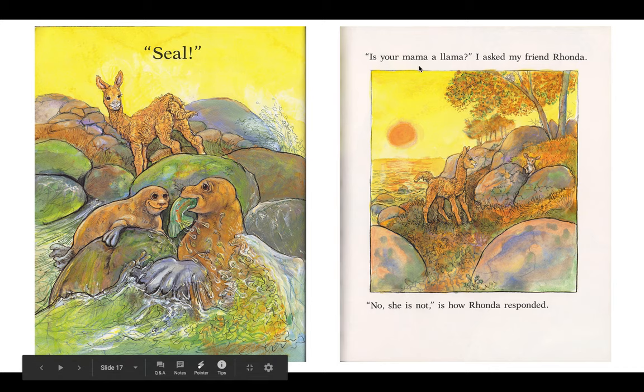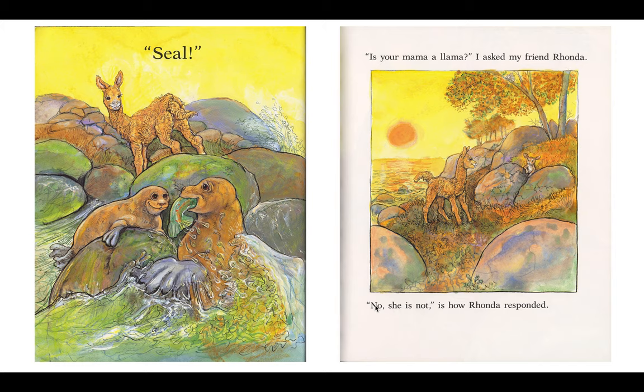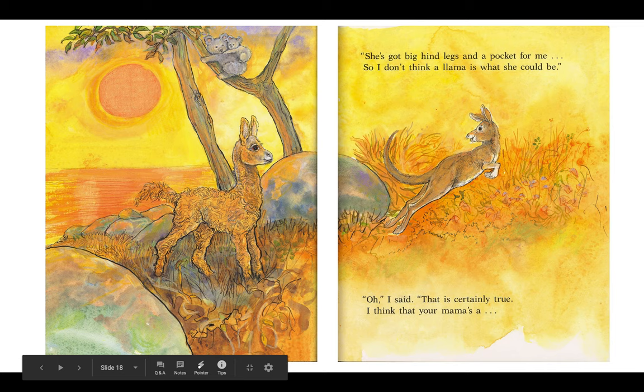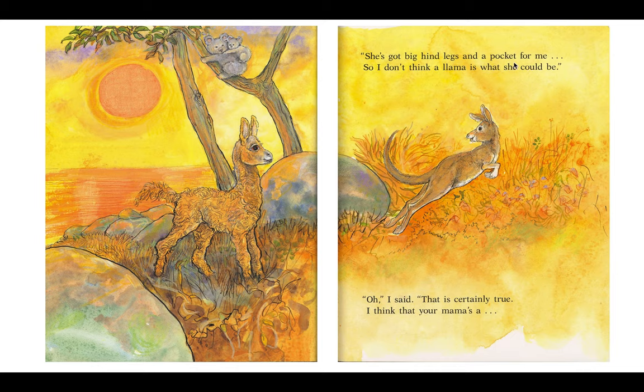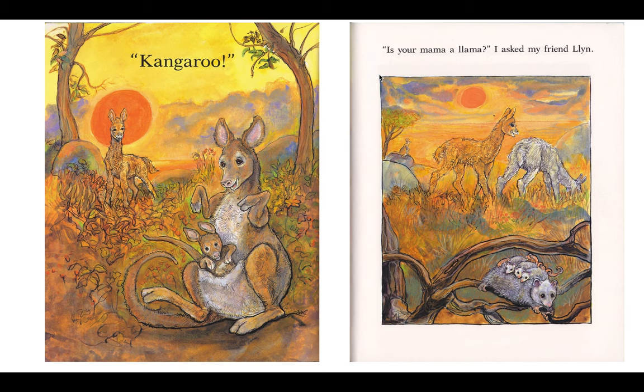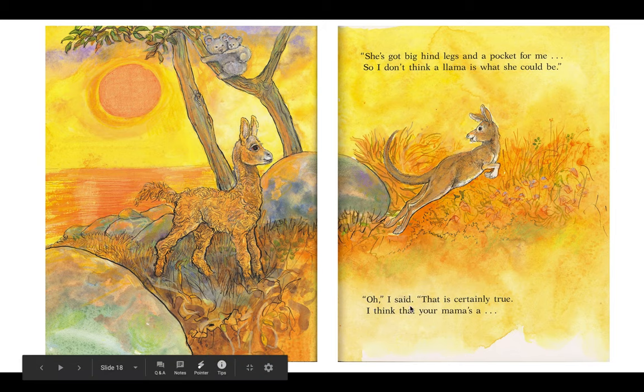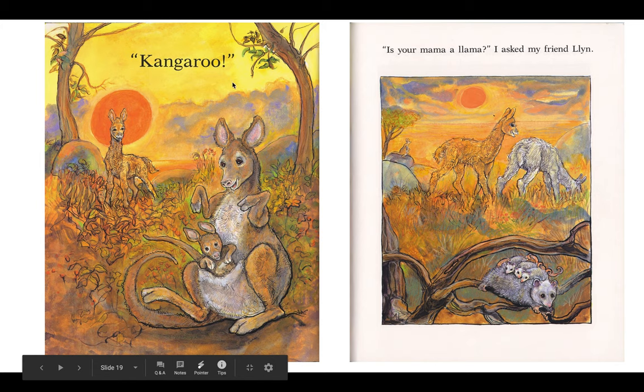Is your mama a llama? I asked my friend Rhonda. No, she is not, is how Rhonda responded. She's got big hind legs and a pocket for me, so I don't think a llama is what she could be. Oh, I said, that is certainly true. I think that your mama's a... Kangaroo!